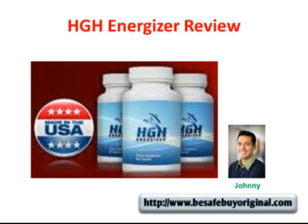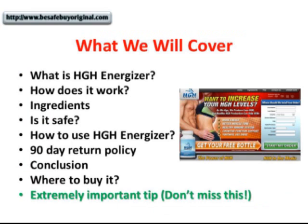Hello everyone, I'm Johnny from BeSafeByOriginal.com, and today I'm going to review a very good product that you may consider if you want to feel young and energetic again. I'm referring to the HGH Energizer. HGH stands for Human Growth Hormone. The purpose of this video is for me to give you a very quick run-through of what the product is all about. So, these are the things that we will cover in this presentation.